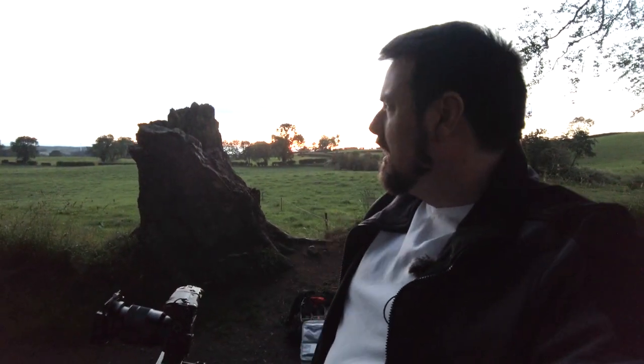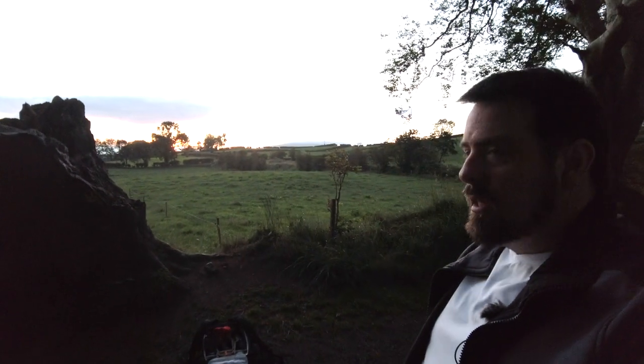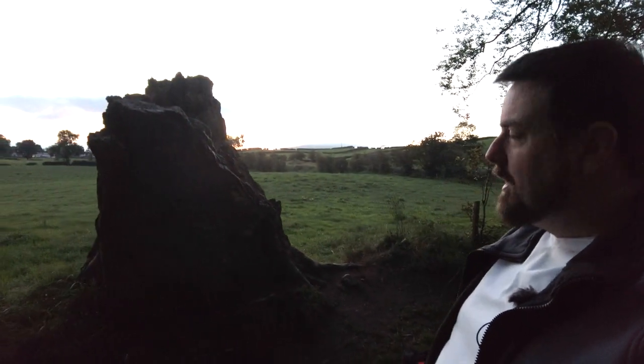So where are we today and why are we here? We're at the famous Dark Hedges in Northern Ireland, and I'll just walk you over here so we can see what's happening.